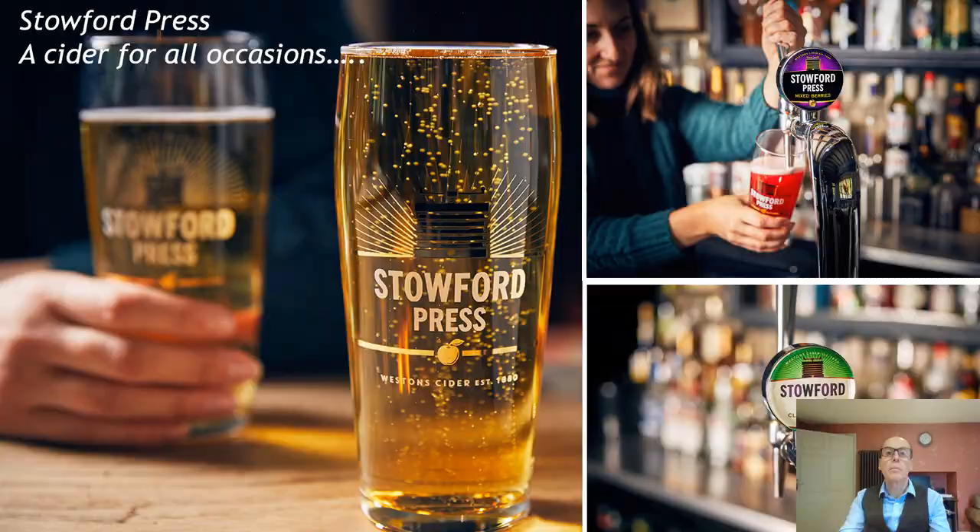So there we have it — a range of three ciders offering a great choice to satisfy your customers. I hope you've enjoyed this sampling and thank you for your support.